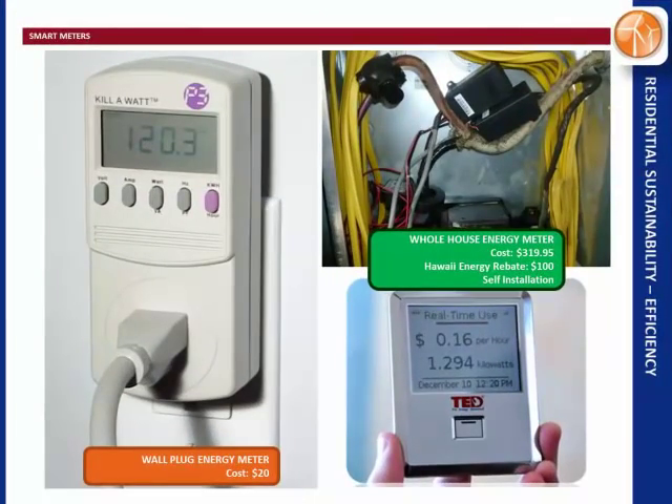The first thing you do is start with a smart meter. I suggest the whole house energy meter — it costs three hundred twenty bucks, and Hawaii gives a rebate of a hundred bucks. I installed it myself, though you might want an electrician to help. You can also use a wall plug energy meter for twenty bucks, like the Kill-A-Watt on the left, but I suggest the whole house energy meter because you can also see how much your lights and stove are consuming — things the plug-in meter wouldn't capture.